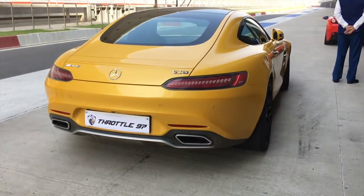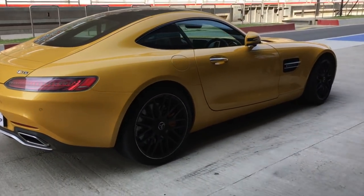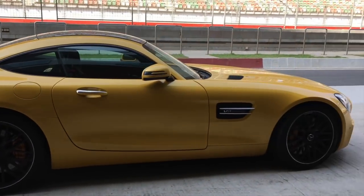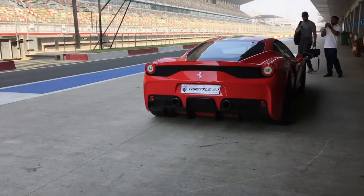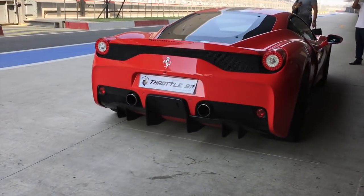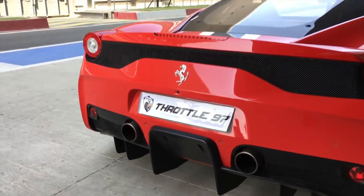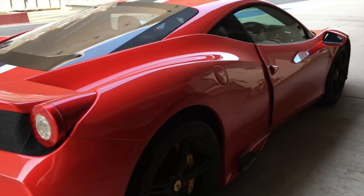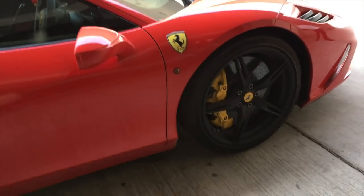That's a lovely, lovely Mercedes AMG GTS out there. I wish they had the AMG GTR alongside it, which is more track-focused than this one. Look what we have here - not just any other 458, but the 458 Speciale. This thing is completely insane.